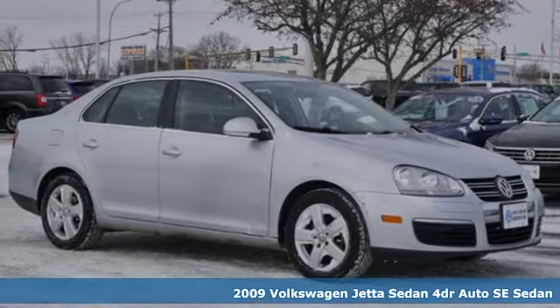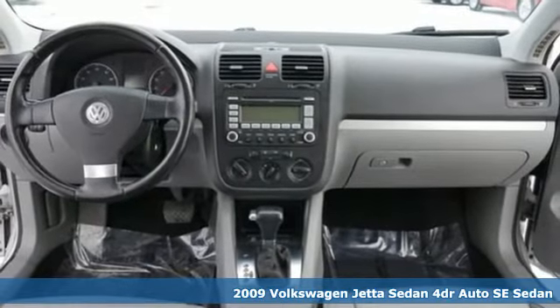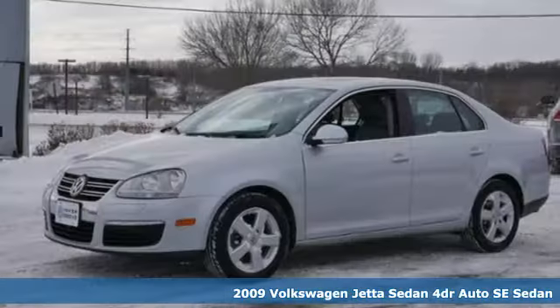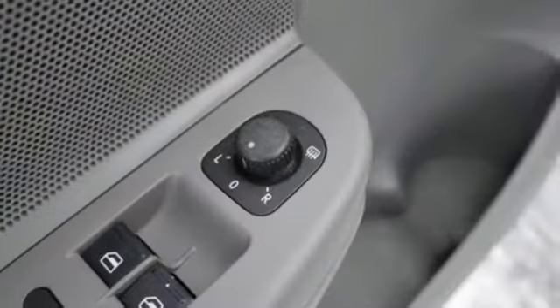It's a 2009 Volkswagen Jetta sedan. German engineered style, performance and precision come together to create the perfect compact sedan. It comes nicely equipped with features you'll love.